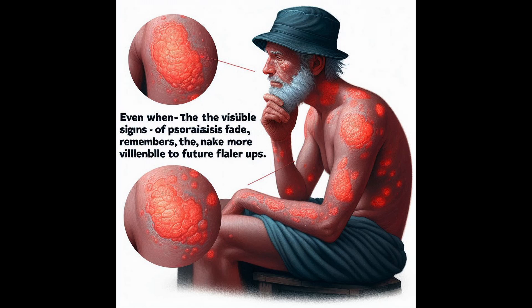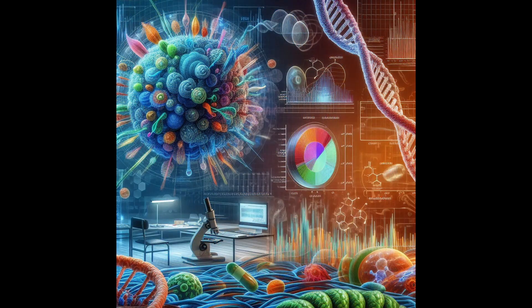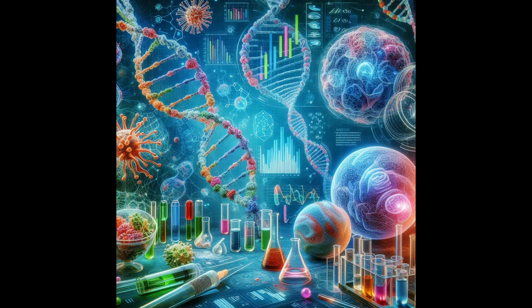To understand how this remembering happens at a cellular level, we need to delve into epigenetics, which Professor Mangi explained with a brilliant analogy of sticky notes on our DNA. Think of our DNA as a vast library of instructions — epigenetic marks are like adding little notes or flags to those instructions, changing how genes are read and ultimately how cells function. It's not about altering the underlying DNA sequence itself, but modifying how that DNA is expressed. It's like changing the volume knob on certain genes, turning some up and others down based on past experiences with inflammation.